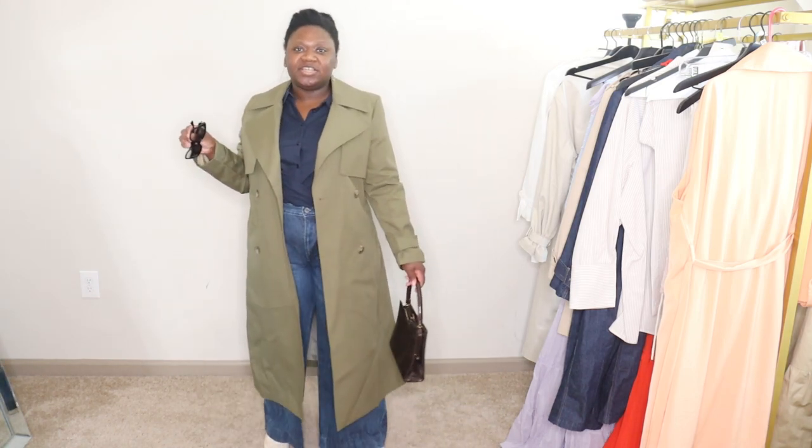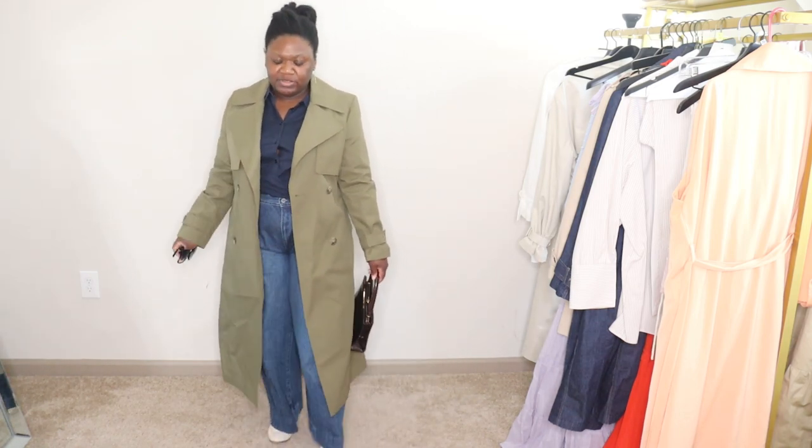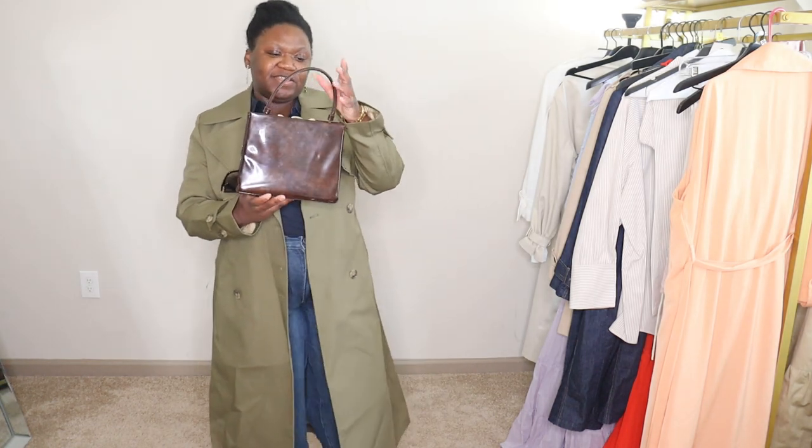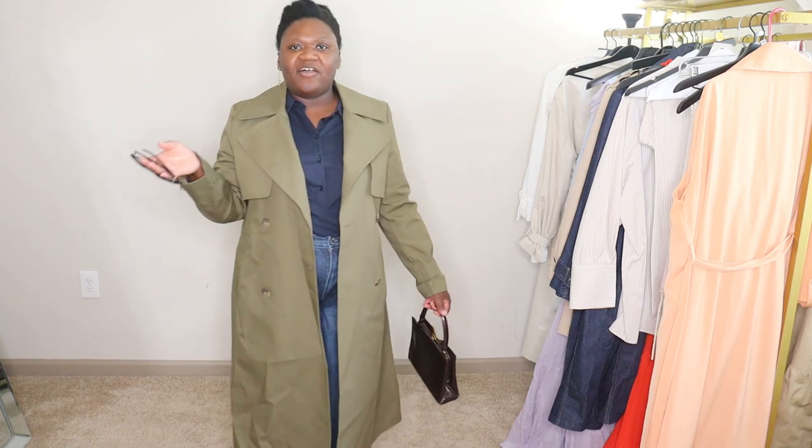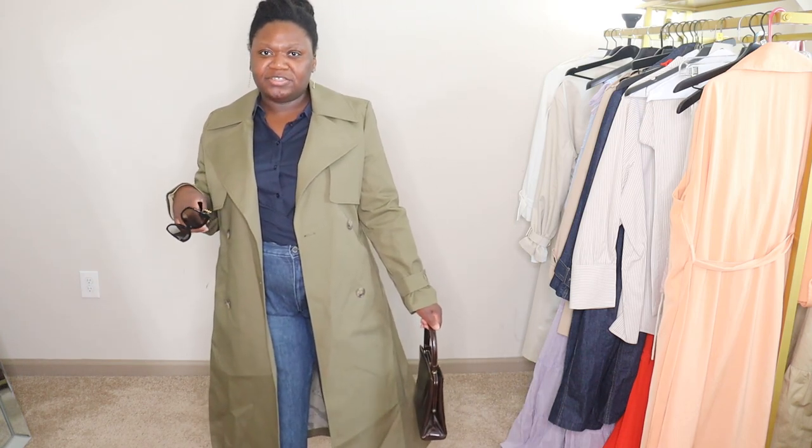I'm not typically a jeans person, but when I do wear jeans I wear wide leg jeans, and I like to dress them up so I still feel like myself. If I feel too casual I feel uncomfortable. I have on chandelier earrings and loafers — loafers are a polished element. The trench coat is classic and polished, and I have this beautiful vintage bag my grandmother gave me, plus glasses. This is how to be casual yet still polished.